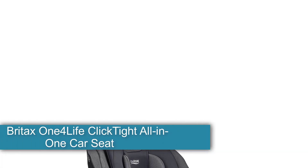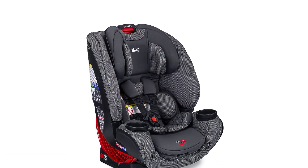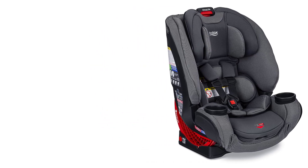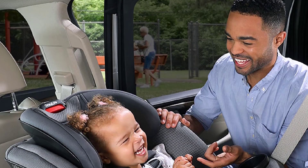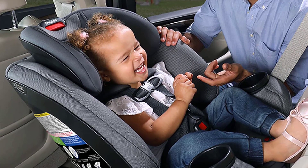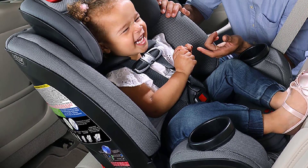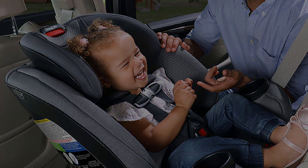Starting at number 1, the Britax One4Life ClickTight All-In-One Car Seat — Best Double Layered. This car seat guarantees usage for 10 years, withstanding a weight capacity of 5 pounds to 120 pounds and a height of up to 63 inches. The convertible booster is easy to install in three simple steps. The rear-facing infant seat can easily be converted to a high back belt positioning booster with a 5-point harness, constructed from a durable steel frame. The crumple zone and V-shaped tether absorb crash impact, along with a double layer of protection.